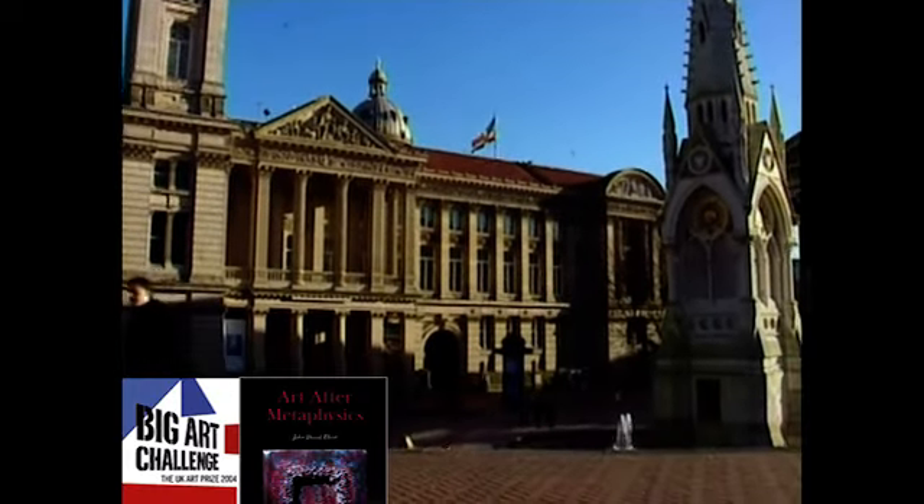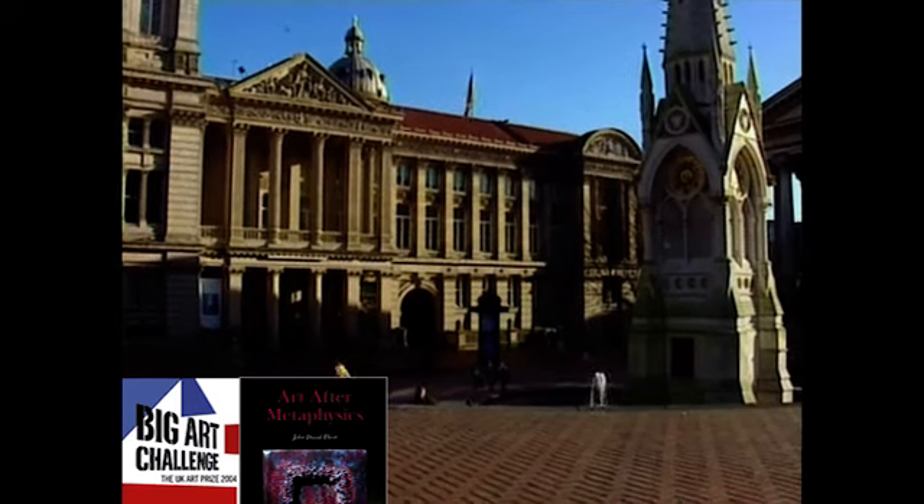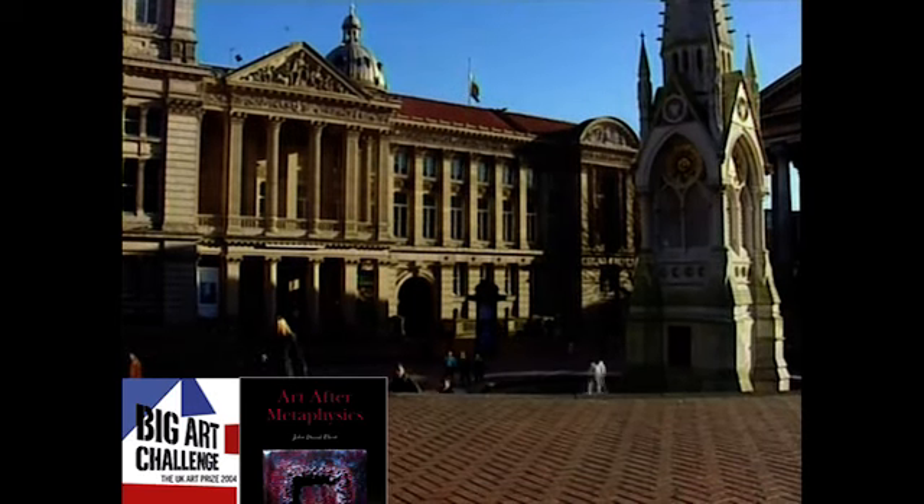We're here in Birmingham's museum and art gallery today to talk about Rococo and neoclassical painting. Whereas Rococo was the last style of the French monarchy, neoclassicism was the first style of the new French Republic.